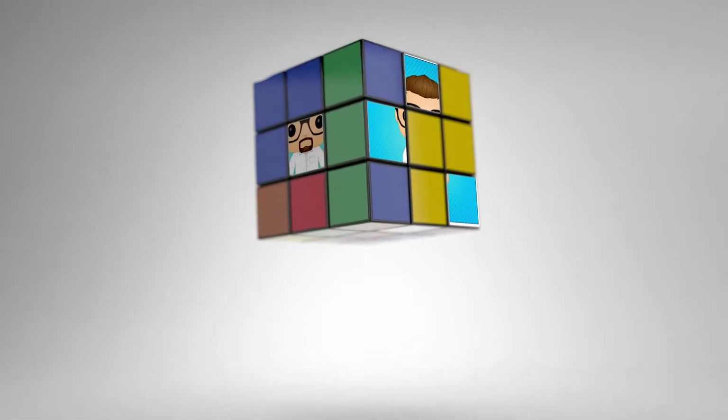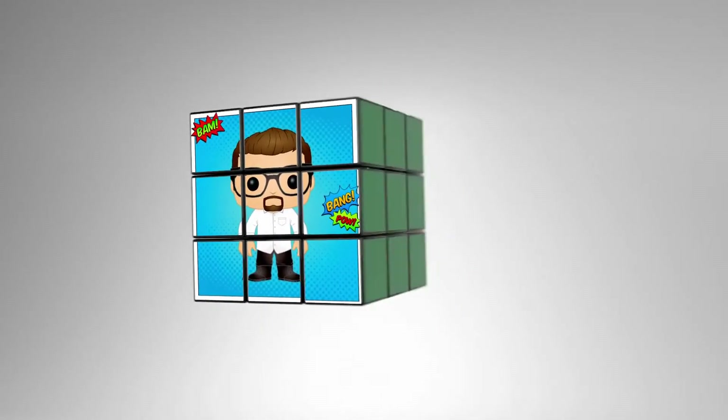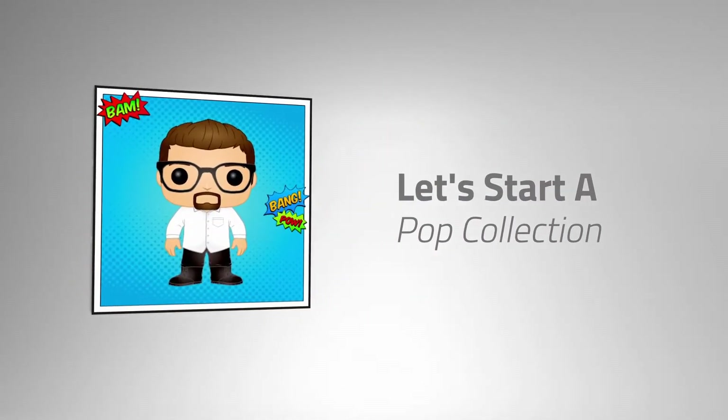Here we are ready for round two of that mystery box company. Let's get into it. What's up guys, Jeremy here from Let's Start a Pop Collection, coming at you with yet another mystery box opening. Today we have part two of that mystery box company.